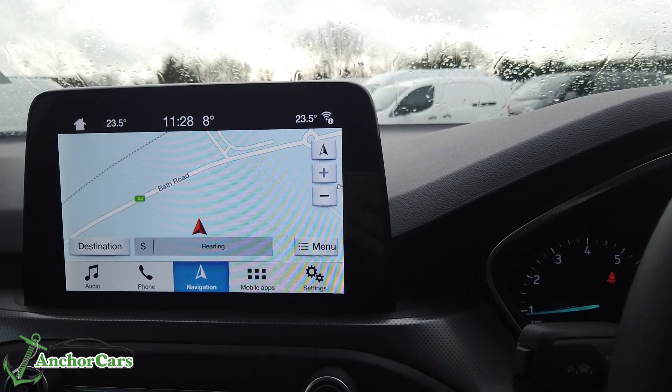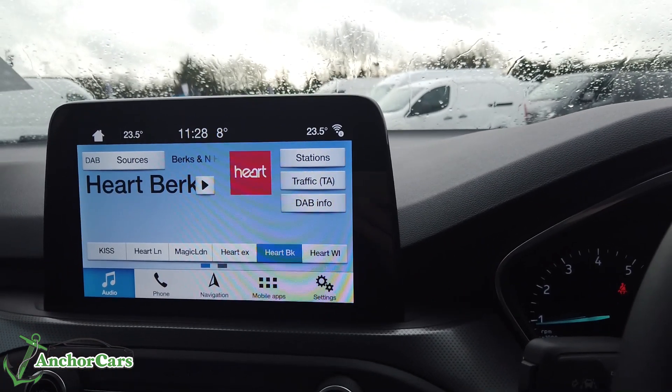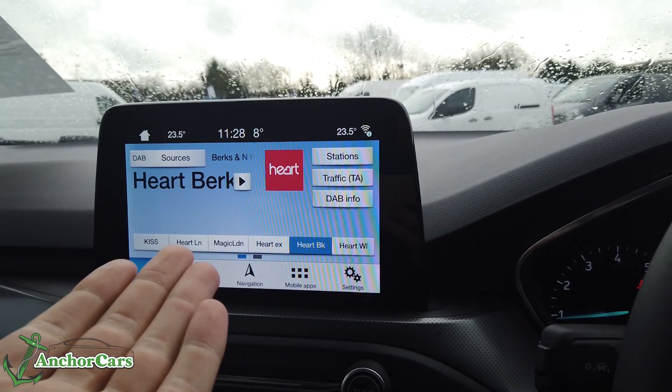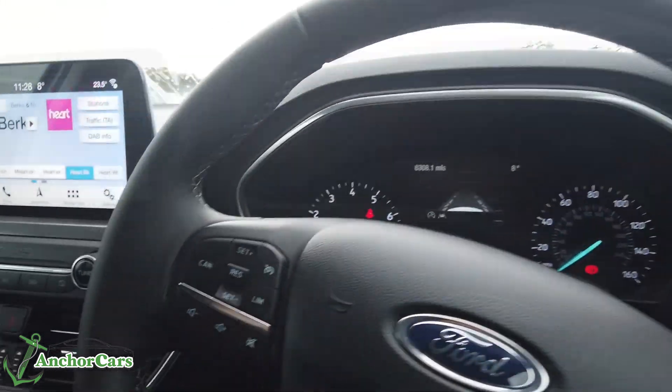Tapping home gives you a nice split display of music and navigation side by side. You can tap just for navigation to get it as a full screen, or alternatively select just your audio as a full screen. It's very simple, and having never used the system before I already knew what would happen — that's what you get with Ford, you already know what's going to happen when you click it.